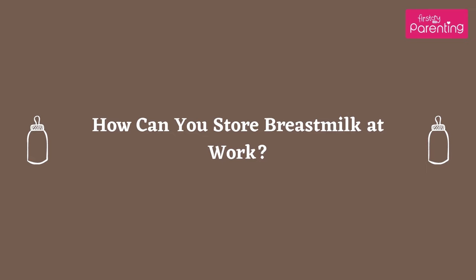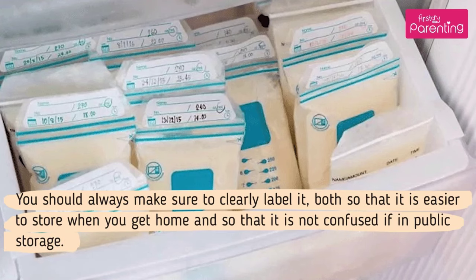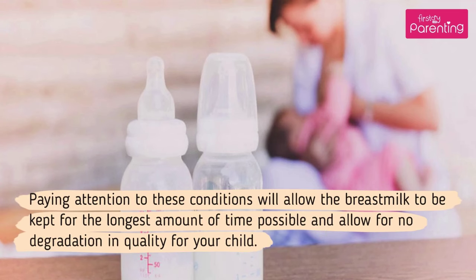How can you store breast milk at work? You can store breast milk at work by refrigerating it in sealed containers and then transporting it to your home in small coolers refrigerated with ice packs. You should always make sure to clearly label it, both so that it is easier to store when you get home and so that it is not confused in public storage. Breast milk storage is an important reality of life for modern mothers, particularly those in the workplace. Paying attention to these conditions will allow the breast milk to be kept for the longest amount of time possible and allow for no degradation in quality for your child.